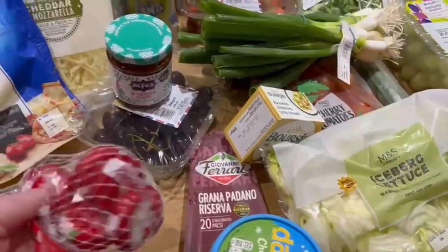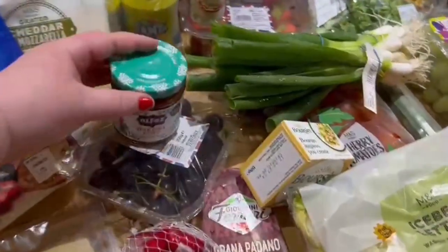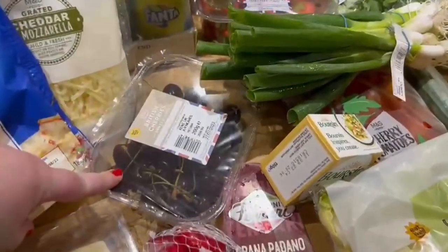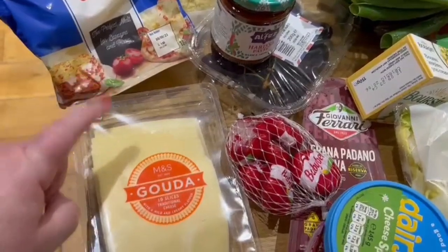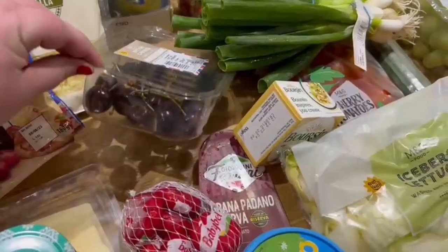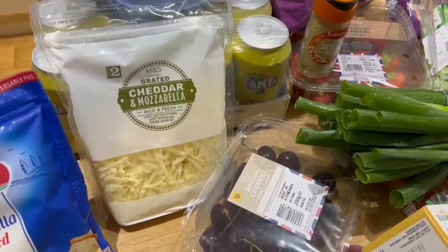This week we have got some Babybel little mini cheeses. Some Gouda for in the week. We have some harissa paste for one of his meals that he wants to make this week. We also have some M&S British cherries. The good thing with Ocado is things that we like, like the M&S Gouda — I absolutely love this specifically from M&S — we can get it on Ocado, so that's great. We also have some grated mozzarella and some cheddar and mozzarella mix from M&S as well.